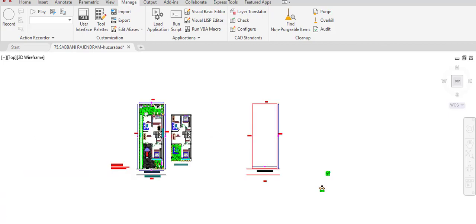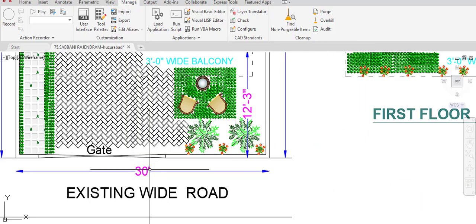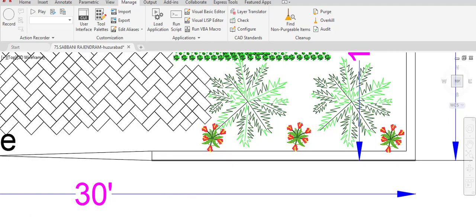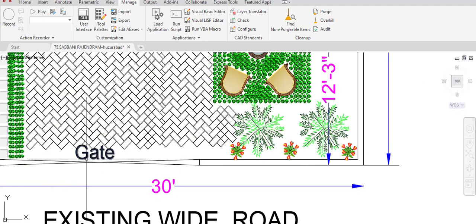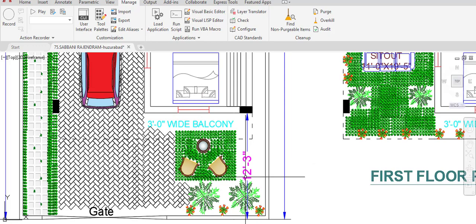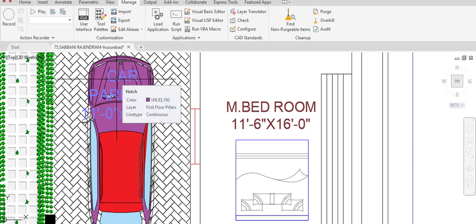Here is the plan. The already existing road is shown, along with the compound wall of 5-inch thickness. A main gate is provided for the plot — from this gate we have access to the plot. A setback of 12 feet 3 inches is given in the west direction for the gardening area and parking area.